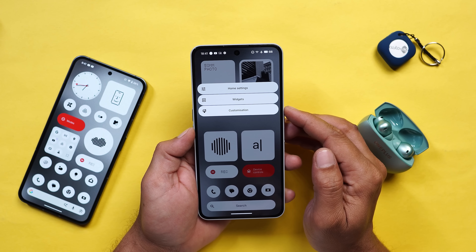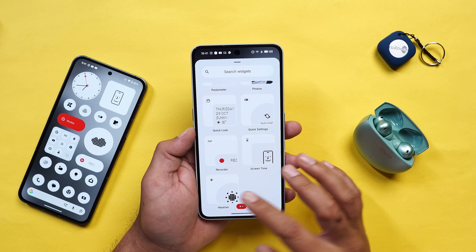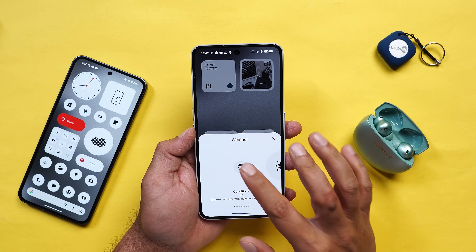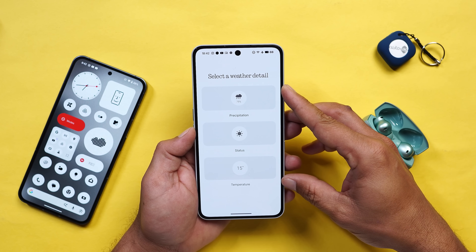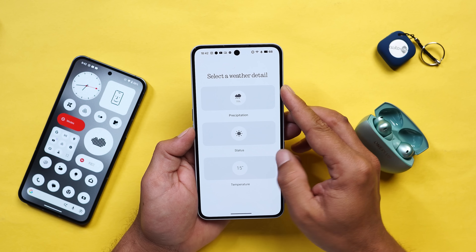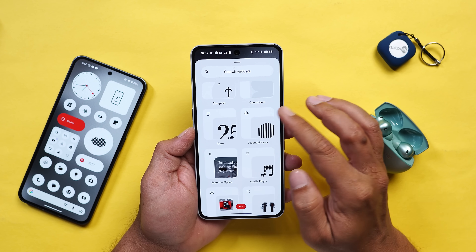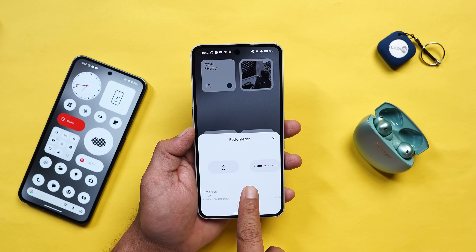They have also added more size options for widgets like Pedometer, Weather, and Screen Time. Going to widgets, the Weather application now has different widgets based on condition - tapping on it shows a pop-up where you can select things like precipitation status or temperature. The same has been done for the Pedometer widget - there are two new Pedometer widgets added on Nothing OS 4.0.